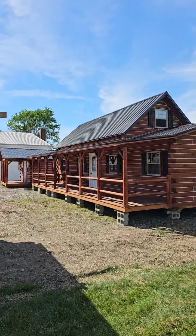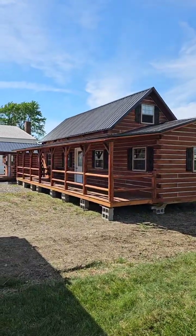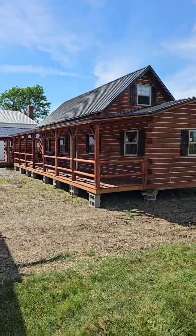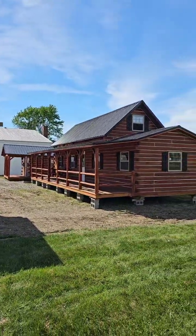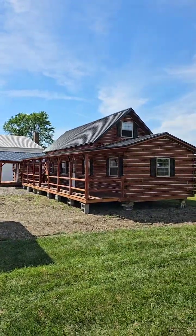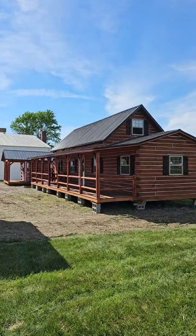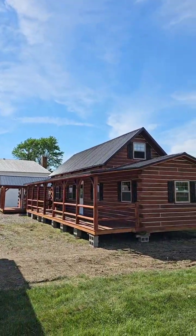If y'all got some pretty land out there looking for something to put on it — looking for a quality but affordable built product — then holler at us. We do Amish Built Cabins and we ship them nationwide. This is The Cabin Cowboy interrupting your daily programming on TikTok to bring y'all some pretty little things out here in southern Indiana.